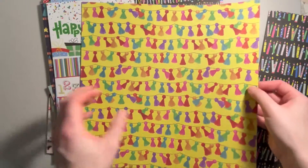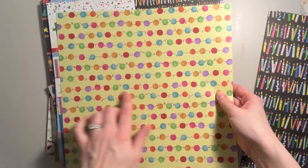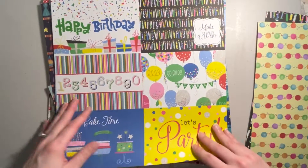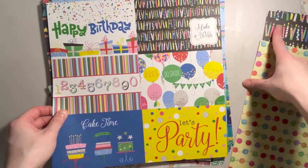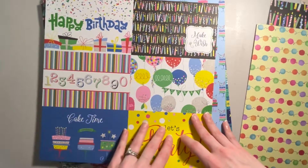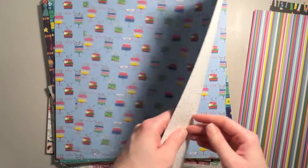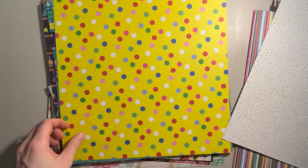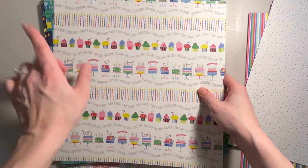We have this bunting, and this kind of almost looks like balls of yarn or little pom poms on some string. This is from a happy birthday collection. These are the four by six cut aparts, with stripes on the back. And we have cakes and little confetti — we got two sheets of that as well. We also have this fun polka dot page, and on the back are cupcakes with sentiments: make a wish, celebrate, eat cake.